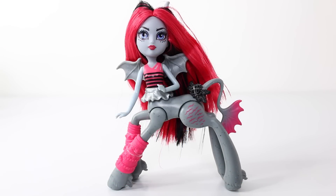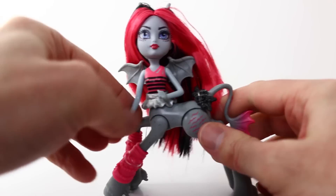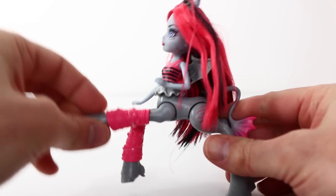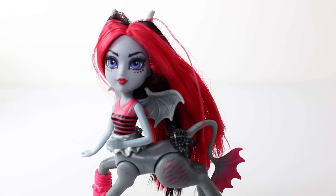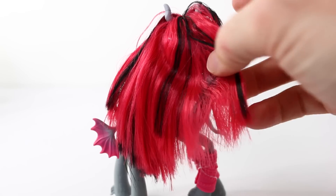Here she is out of the box and I think she's really cool. She can move her head, her arms, her waist, and of course her legs. Her hair is long and red, parted in the middle, and it also has black streaks in it. And here's a view from the back where you can see more of the black streaks.